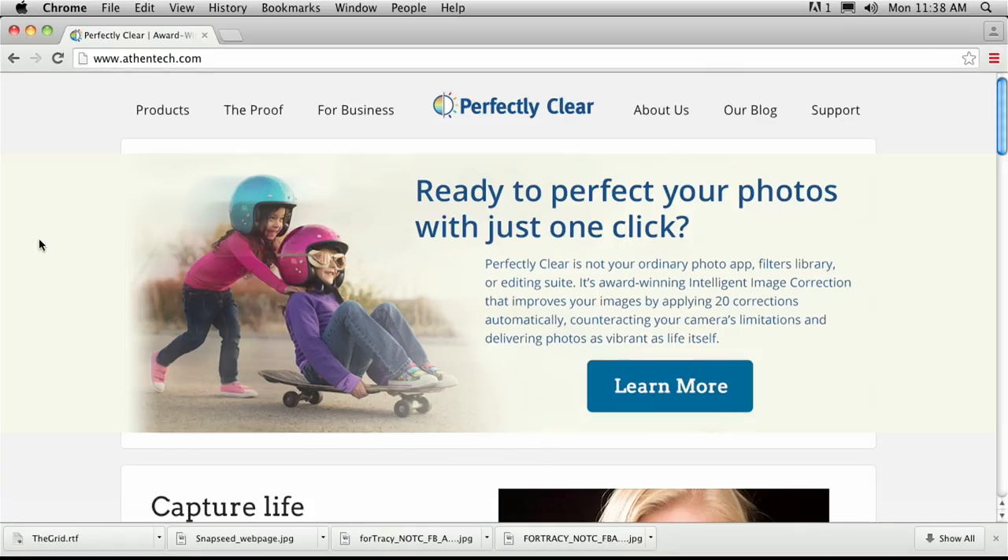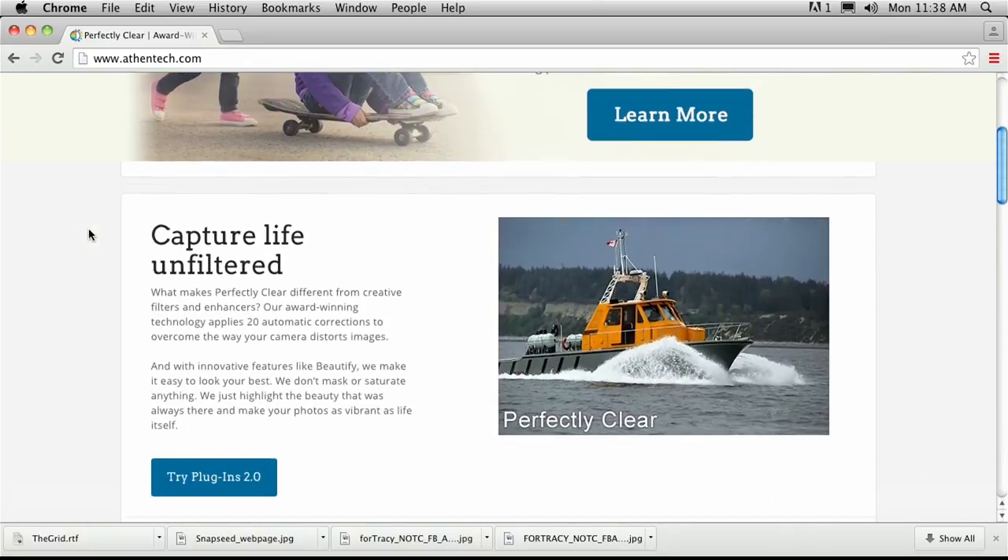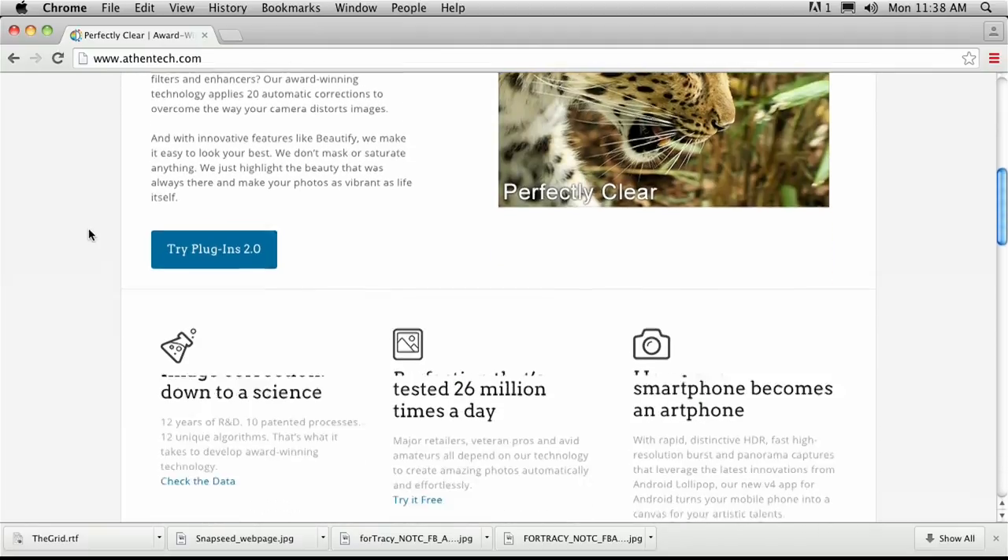If you want to find out more information, you can go to athentech.com. Not only do they offer all the education and a free trial, but they've just launched their entire webinar program. We're also going to do another one of these videos — wait till you see what it does with beautification and people. If you want to dive in right now, go to the AthenTech website and check out the webinars. My name is RC, this is Riley — we'll see you guys soon, take care.